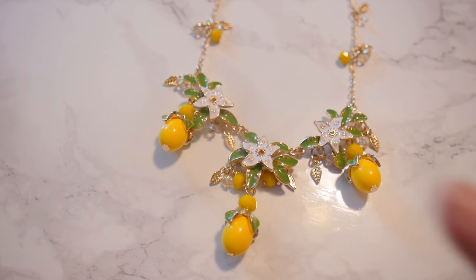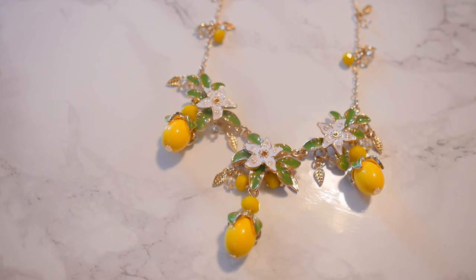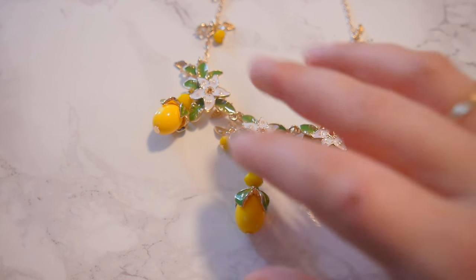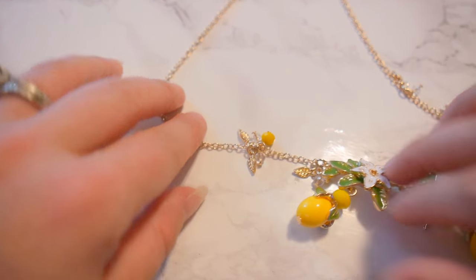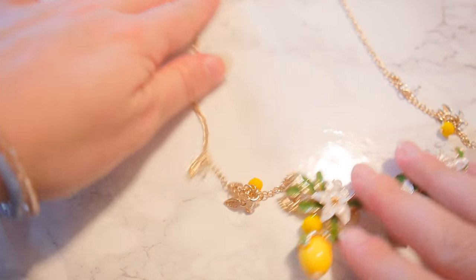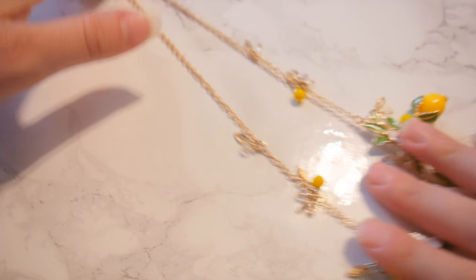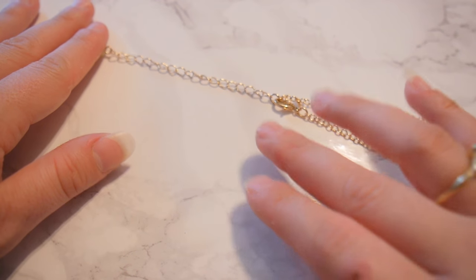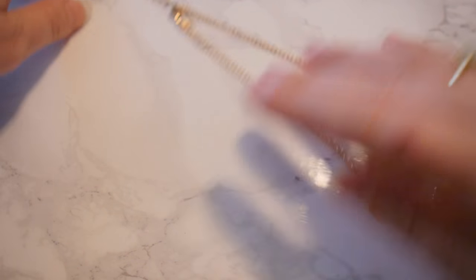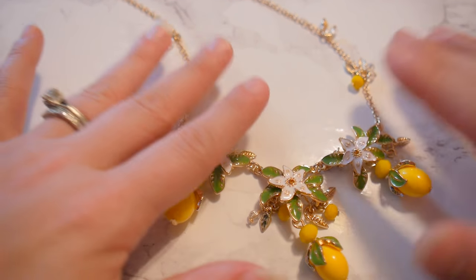The necklace is gorgeous. You can see it's a statement necklace but it's not too much — beautiful flower accent, little lemons hanging, then you have the little details down here: tiny little lemons with tiny little leaves on each side of the necklace, a little gold tone chain, and it's also adjustable just a slight bit with this extra chain here.